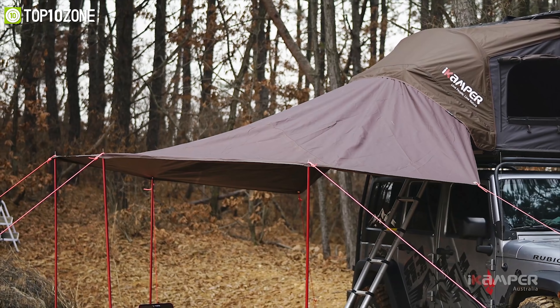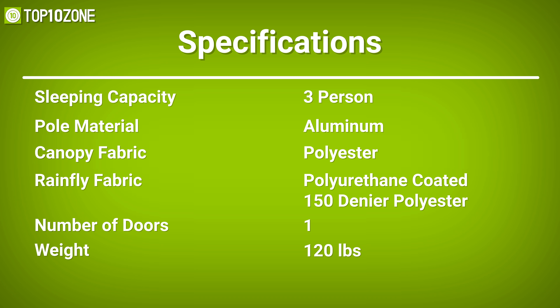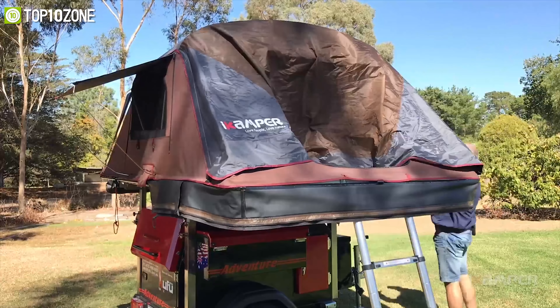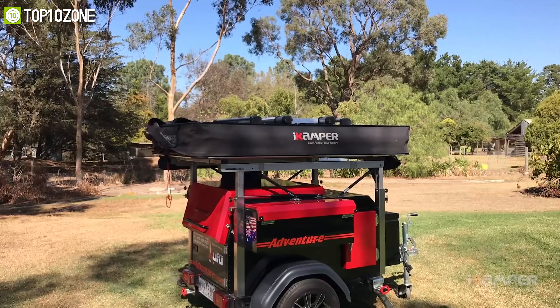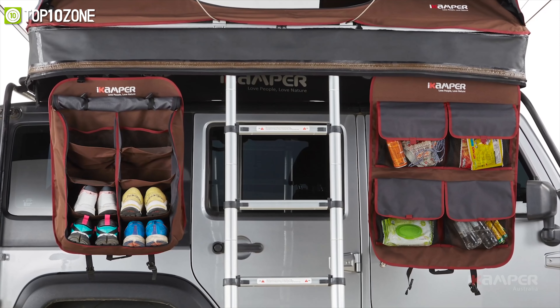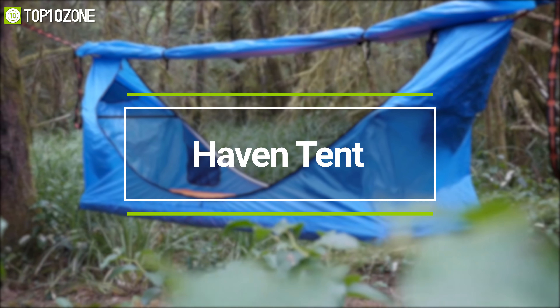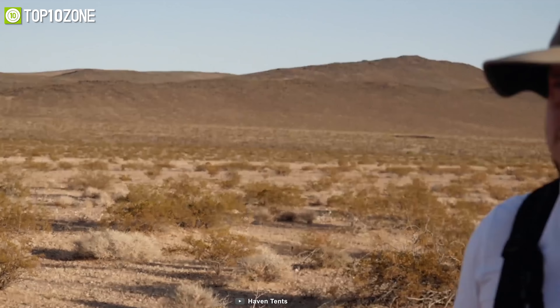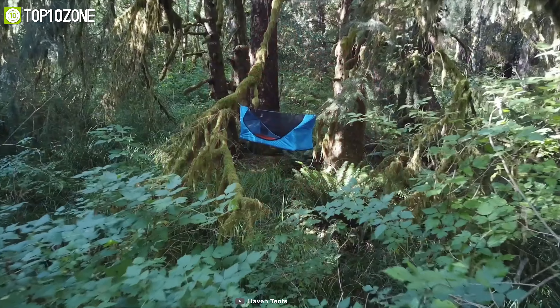Weighing around 120 pounds, this tent has double sky-view windows that offer extra light by day and stunning views of the stars at night. Designed to fit on most vehicles with a roof rack, the iCamper X Cover rooftop tent is a very well-known tent for its comfortability and versatility.